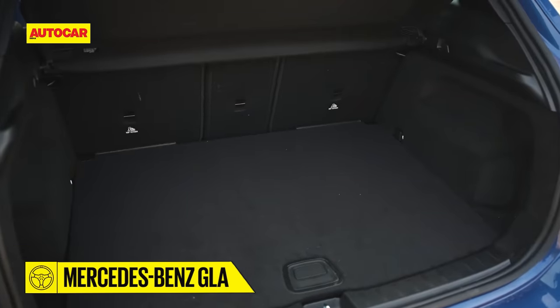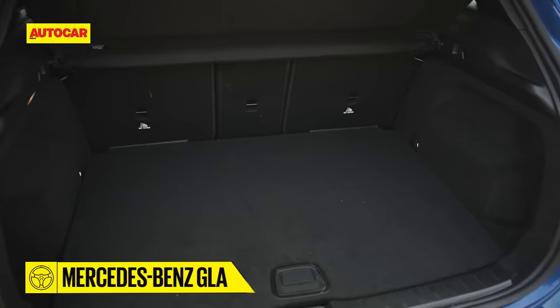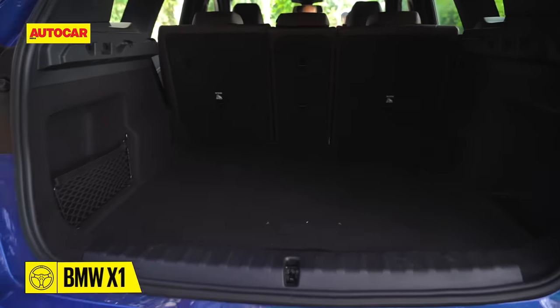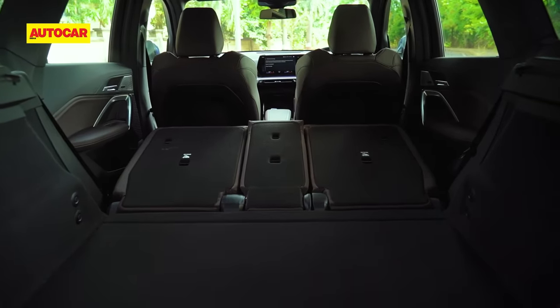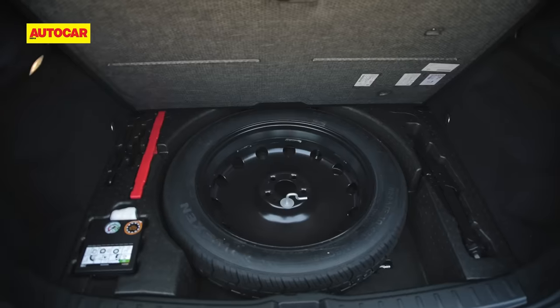You'll be content with the luggage space both models offer. The BMW provides added adjustability as mentioned, but both give the option to fold the seats flat. Both also get a space-saver spare tyre stored under the floor.